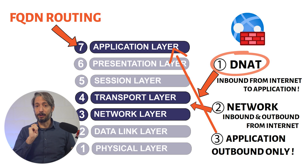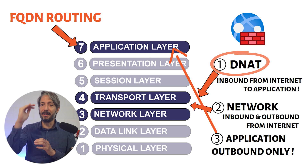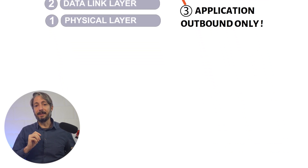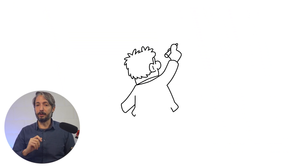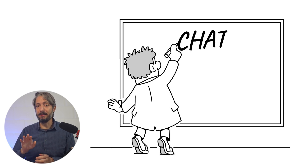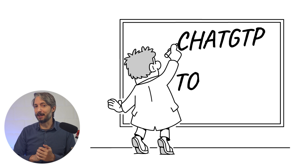Based on your knowledge of the OSI model and the layers on which Azure Firewall rules operate, you can clearly state and convince the customer that the current setup has to change. But where did the customer get those detailed instructions on how to configure FQDN routing in the Azure Firewall? It turns out they had used a large language model — an LLM, AI — such as ChatGPT or Copilot to get the instructions.